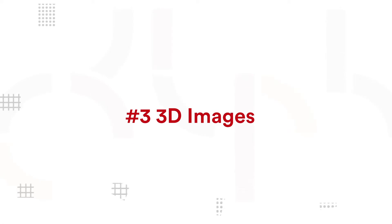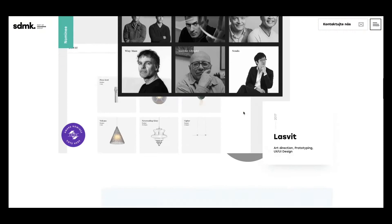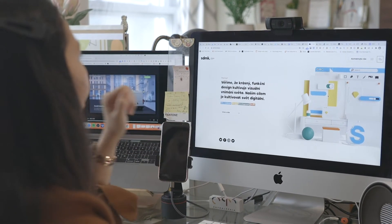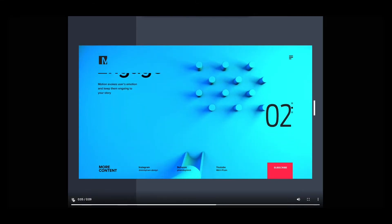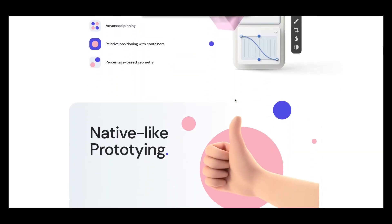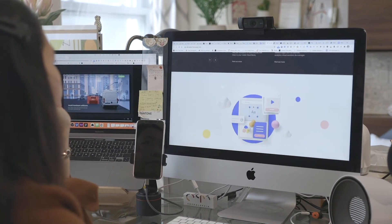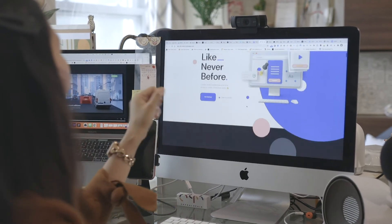Trend number three: 3D images. You've probably seen 3D images used to replace photos or illustrations on a website's feature section or hero. Expect to see more of them this year. We as users crave to see something more tangible on websites. By using 3D images, it helps us envision products as we browse through the site, and they're great for setting a specific scene accompanied by a well-crafted storytelling copy.